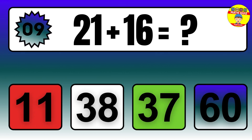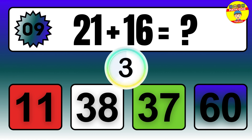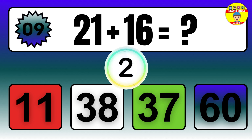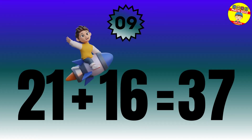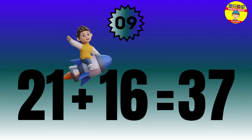Question: 21 plus 16 equals what? The answer is 21 plus 16 equals 37.